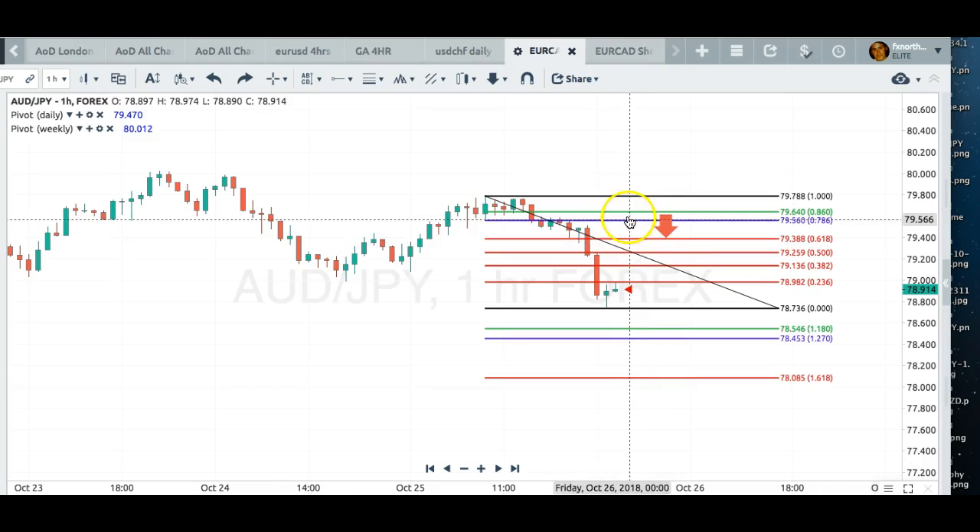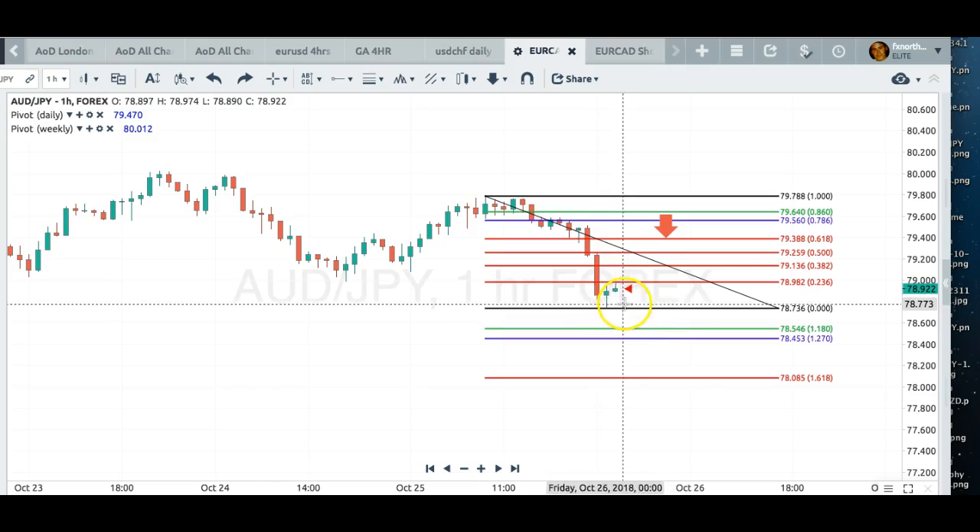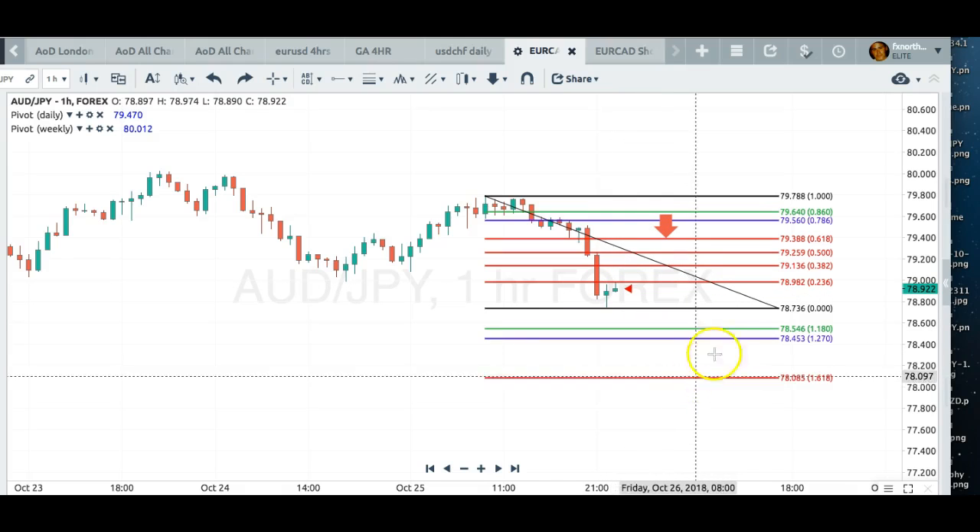We have a nice risk-reward. So if it turns against us, we won't lose a lot. Now, if it closes below this level here, then you should go short and target the 78.08 level.